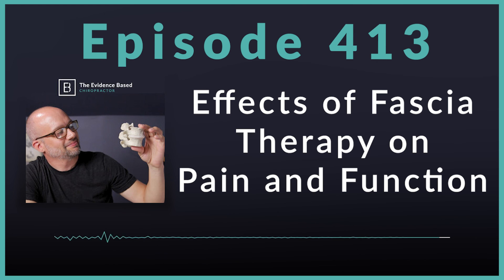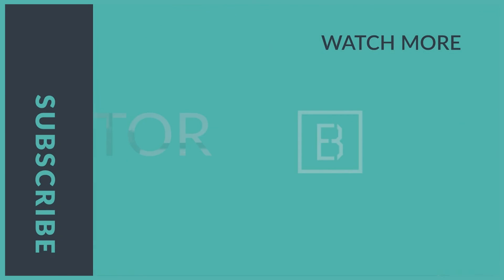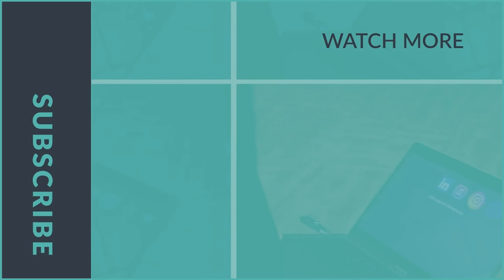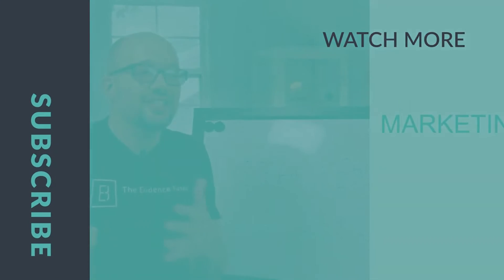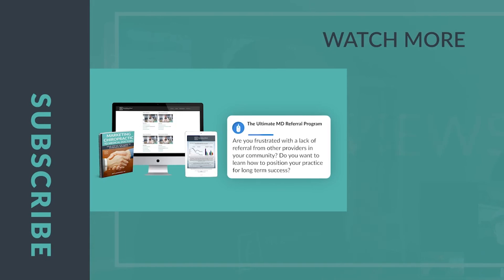I hope you've had a great week in practice and have a fantastic week coming up. If you haven't left a rating or review for this podcast, I'd love it if you'd take a moment to do so. If you want to reach out to me directly, I'm available at jeff@theevidencebasedchiropractor.com — whether you have a study you'd like to see highlighted or just a comment on the podcast. I hope you have a fantastic week in practice and I will talk to you soon. Thank you for joining us on this episode of the Evidence-Based Chiropractor. If you want to grow your practice faster, visit theevidencebasedchiropractor.com and join our MD Marketing Membership today.